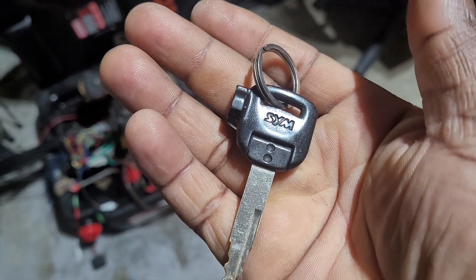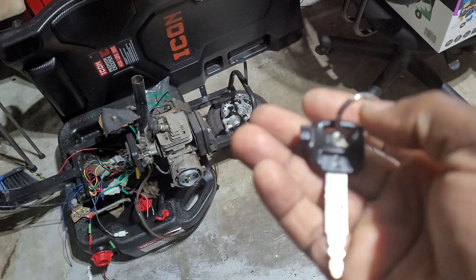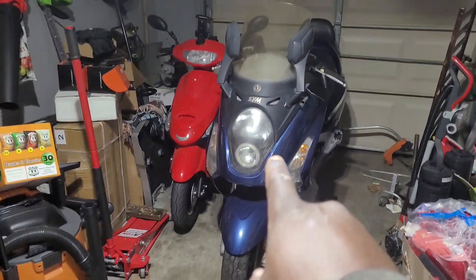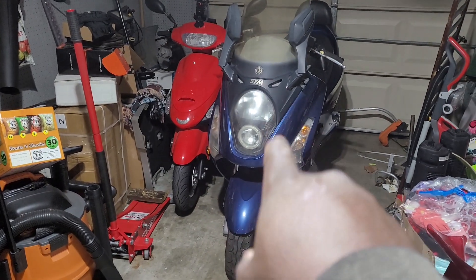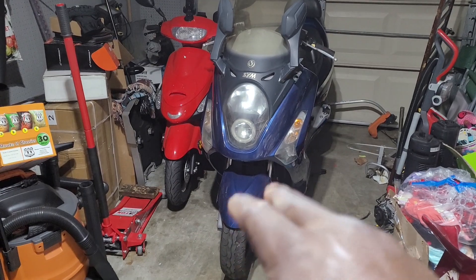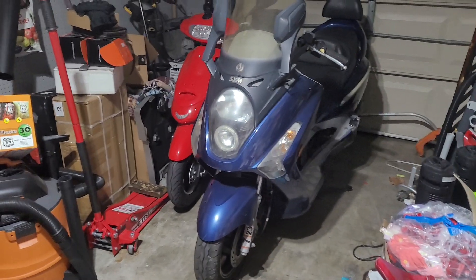What's up guys, your boy Fix It Daniel, and I got something pretty awesome. So what is this? Well, let me show you — this is a SYM. What is a SYM, you may ask? Well, I got a used SYM scooter that's going to need some work. It is really, really cool — it is a 250cc bike.